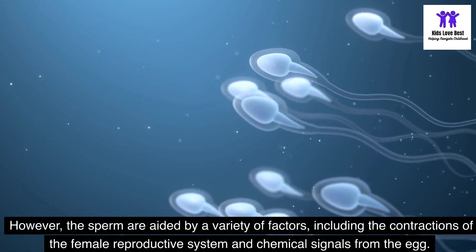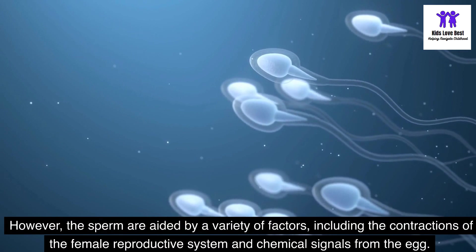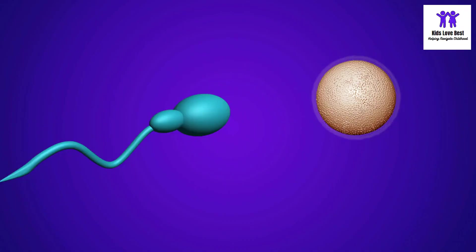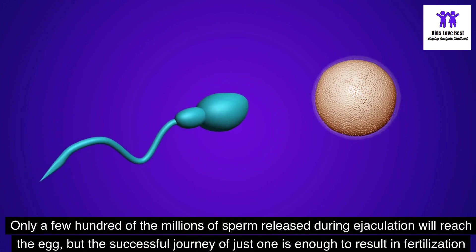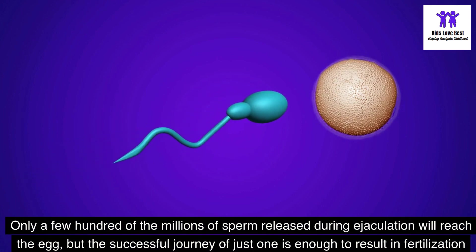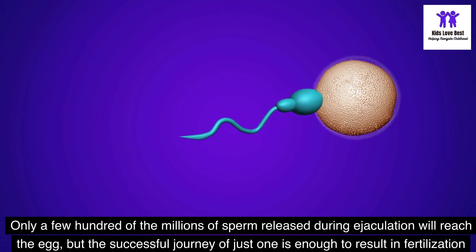However, the sperm are aided by a variety of factors, including the contractions of the female reproductive system and chemical signals from the egg. Only a few hundred of the millions of sperm released during ejaculation will reach the egg, but the successful journey of just one is enough to result in fertilization and the creation of new life.